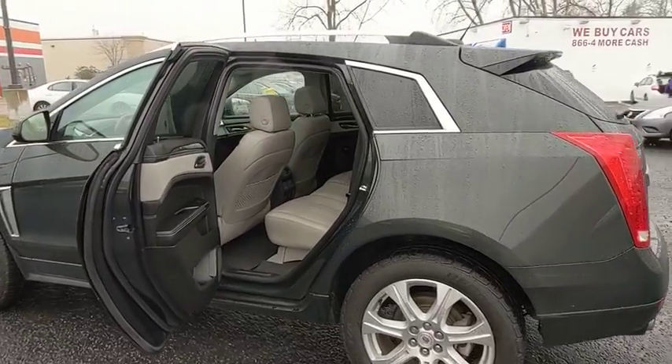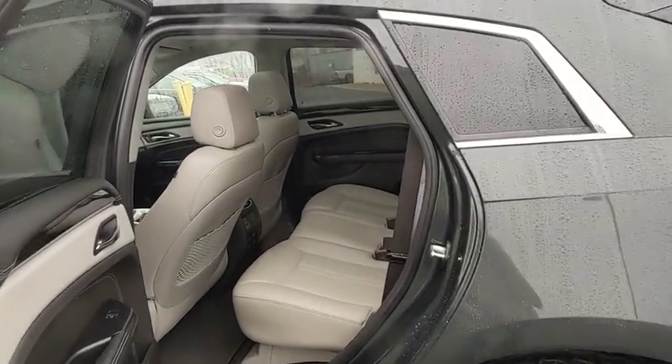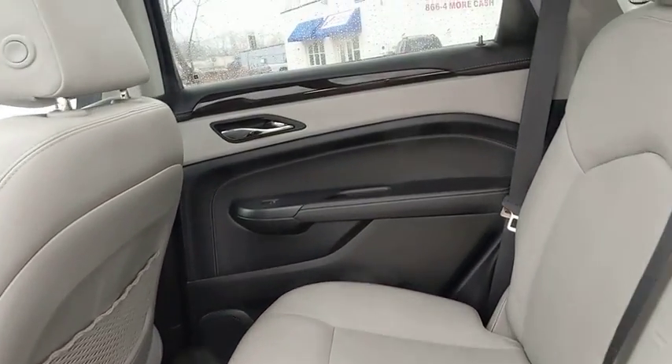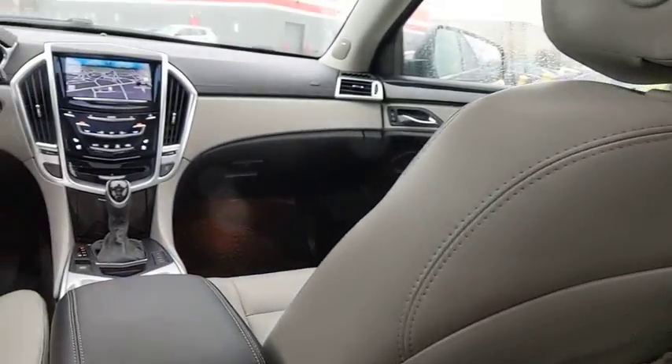This vehicle has less than 50,000 miles. Here are some of this vehicle's great options: navigation system, traction control, power liftgate, power passenger seat, and keyless entry.